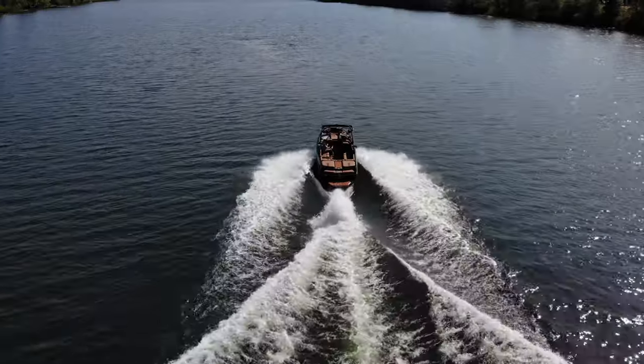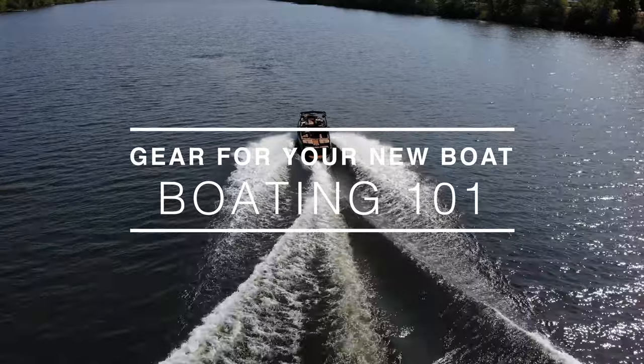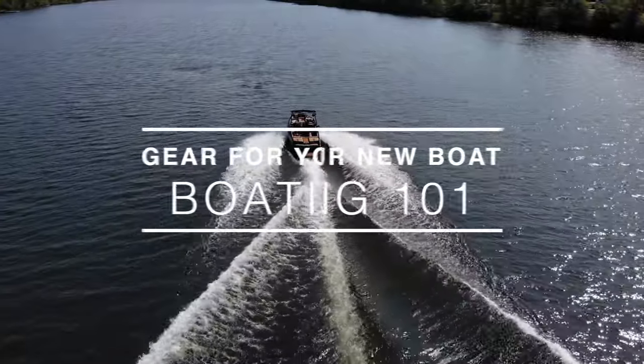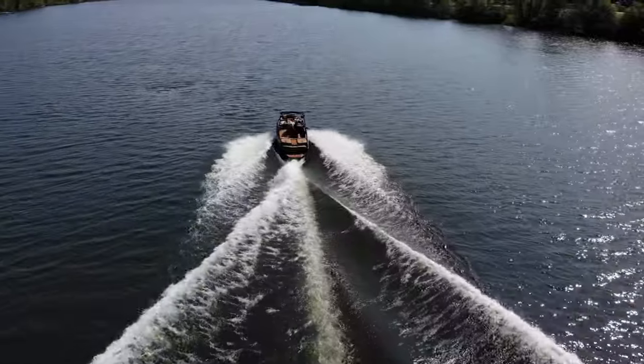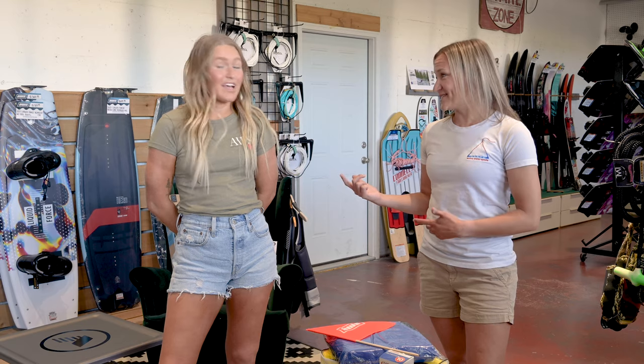Hey everyone, it's Chantel. Today we're here with Summer and we're going to go over all the gear that you need for your new boat.